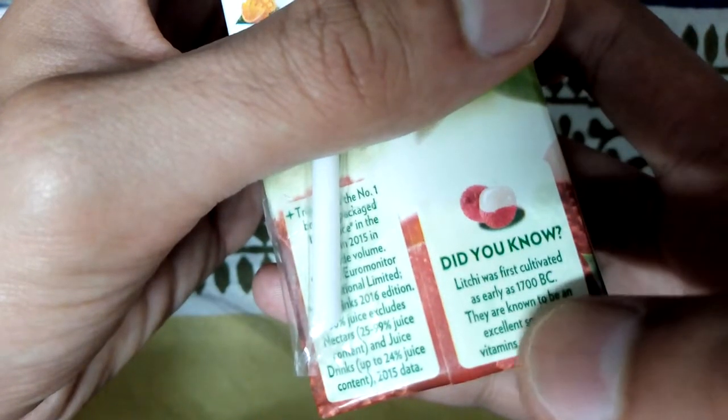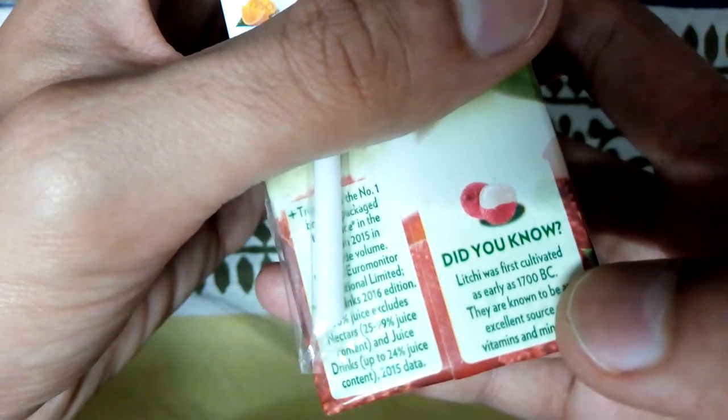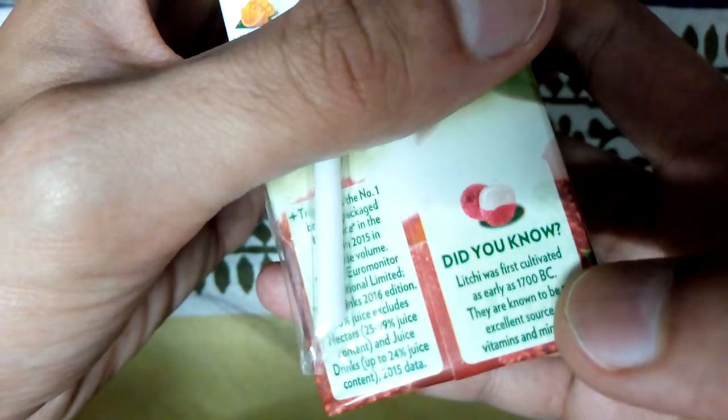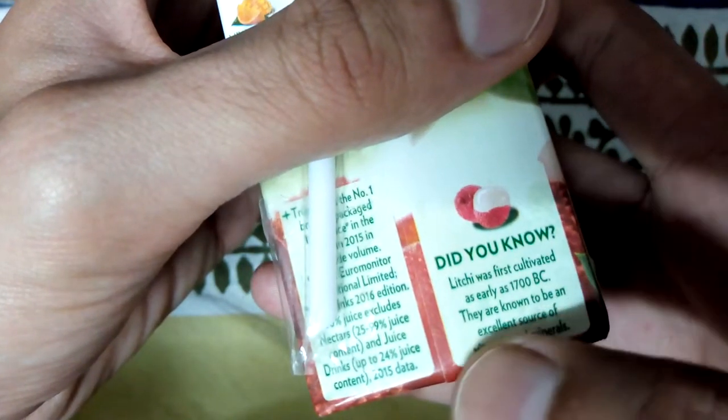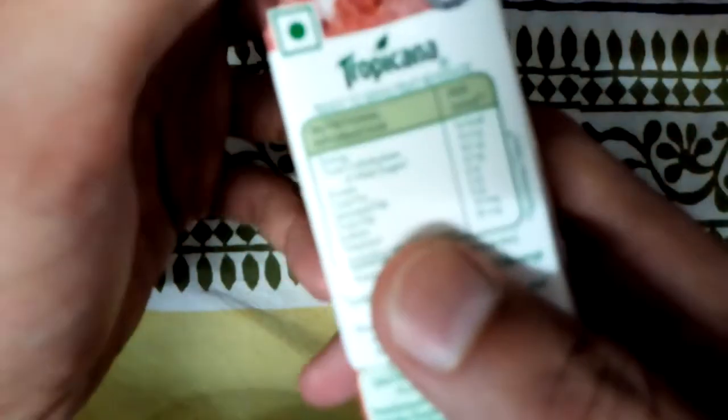There's a quick fact here: did you know lychee was first cultivated as early as 1700 BC? It's 2018 right now, so that's 3,700 years old — that's impressive! Lychees are known to be an excellent source of vitamins and minerals, so if you are drinking this juice you are getting a lot of vitamins and minerals.